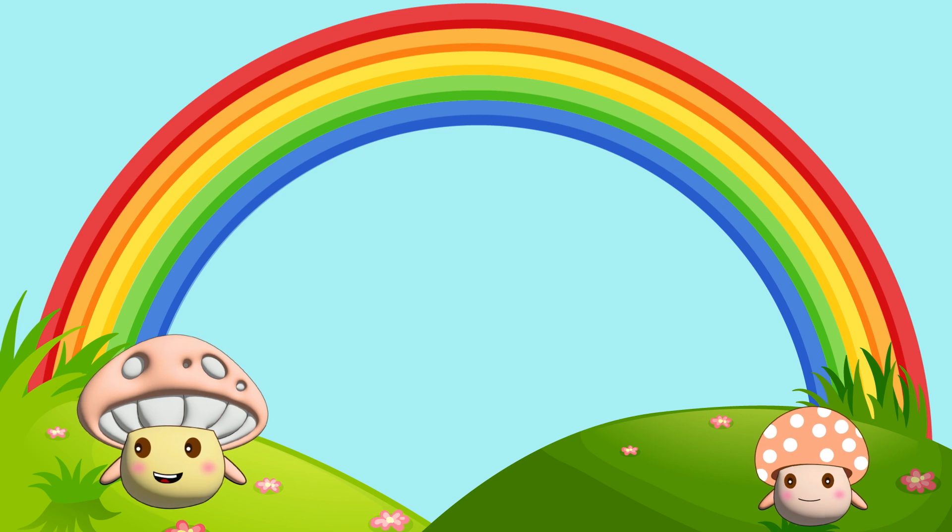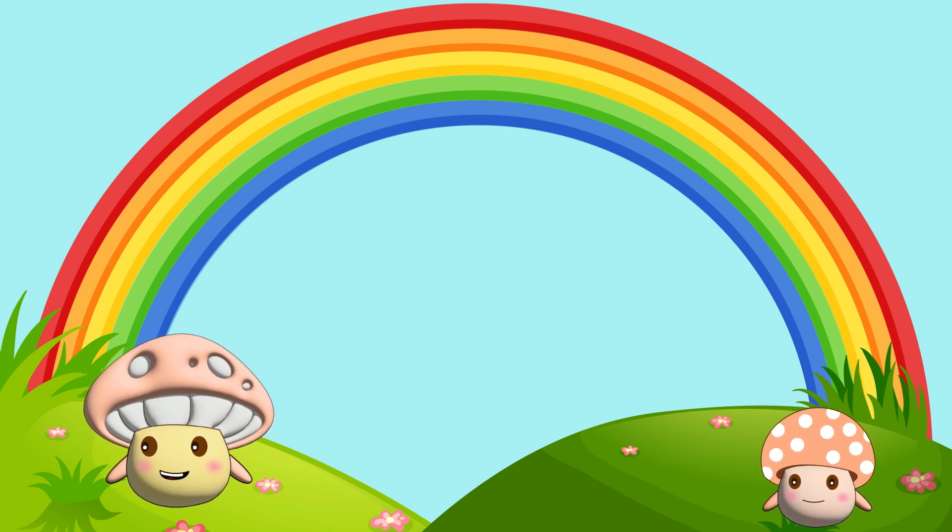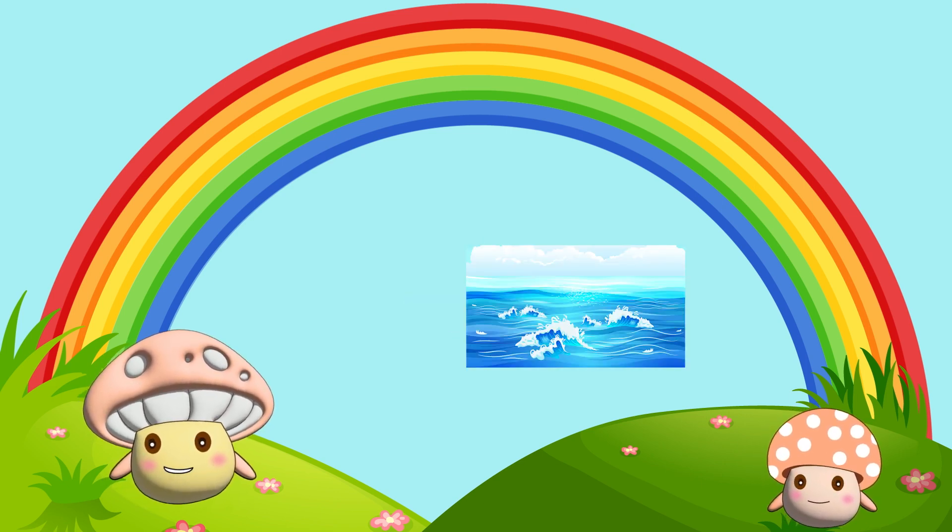That's a blue color. It is present in the sky, blueberries and ocean.